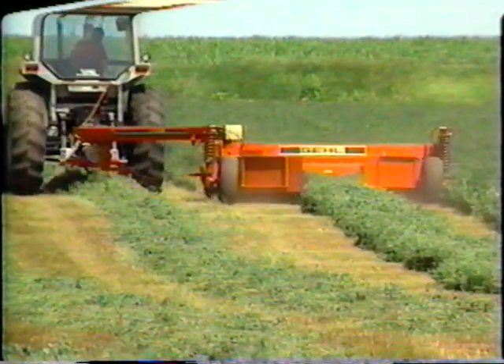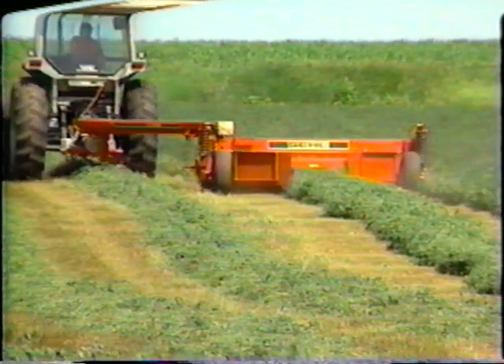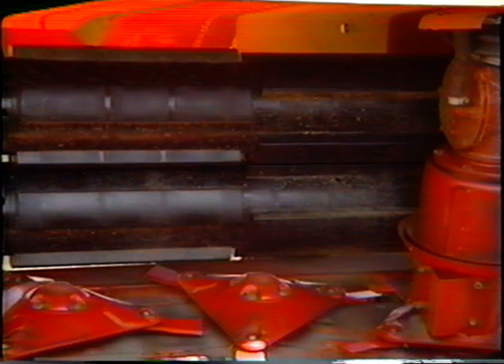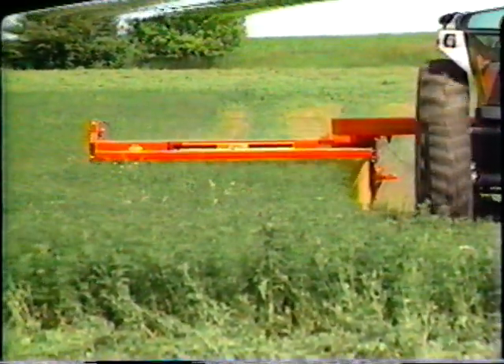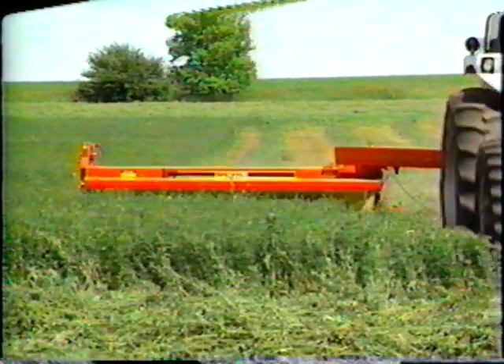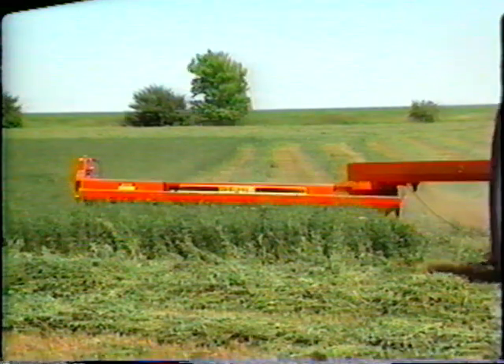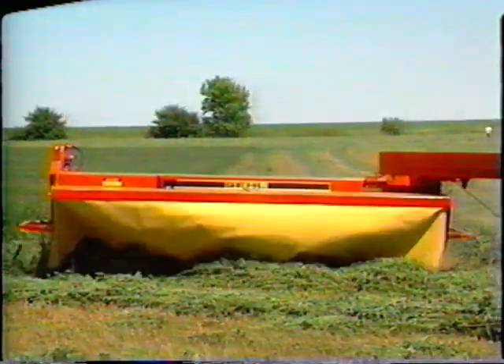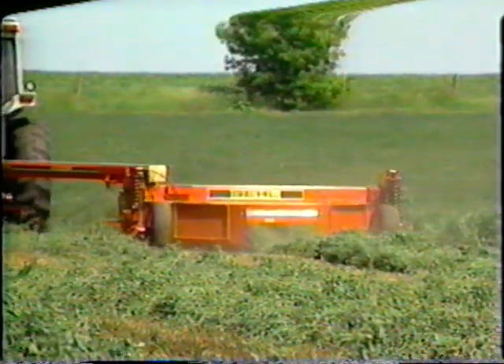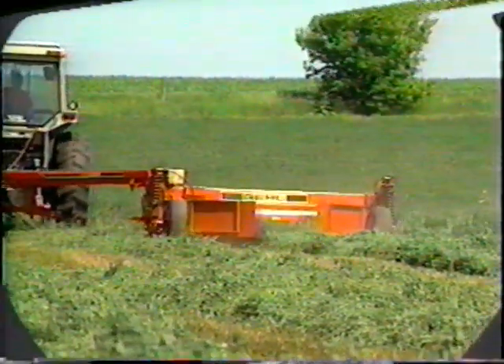The cutter bar is all gear-driven to eliminate extra chains and drive shafts. The lightweight full-width intermeshing conditioning rolls gently and evenly condition the crop to speed drying and reduce leaf loss. These Gale disc mower conditioners are truly high-speed cutting machines, designed to work in crops and conditions where other machines just can't make it.